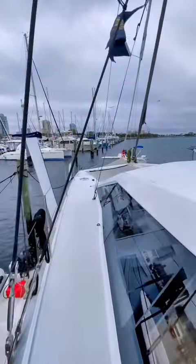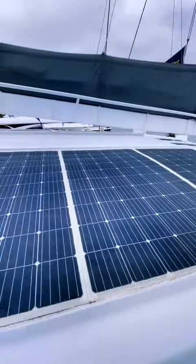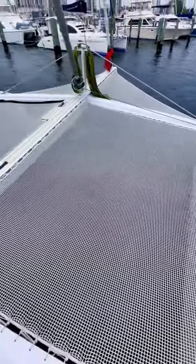Next, we'll check out the decks. Up here you'll see that this boat is equipped with two large solar panels. These charge batteries that are responsible for propulsion as well as AC, heating, and all of the electrical systems.